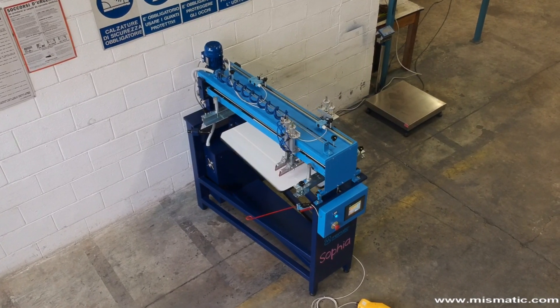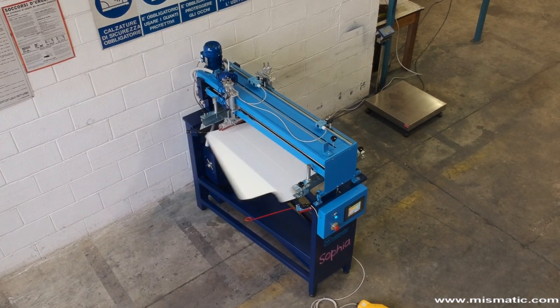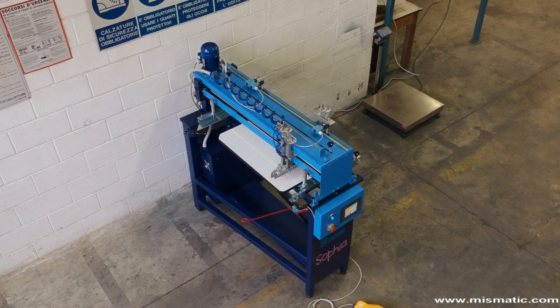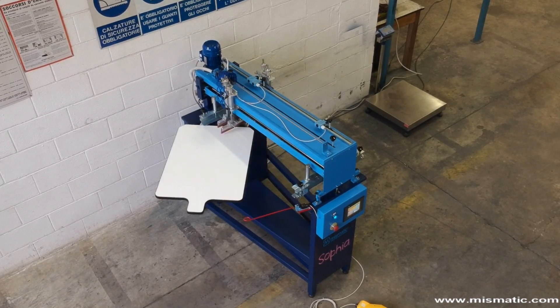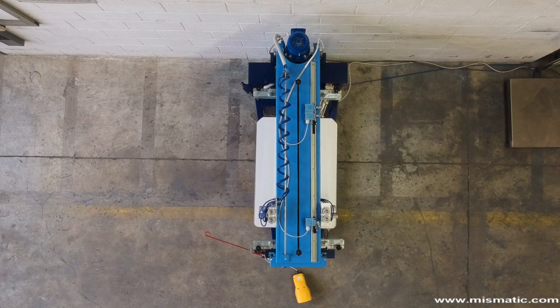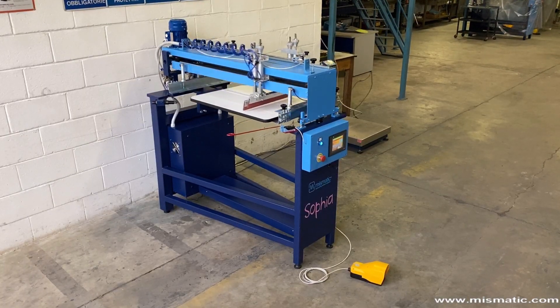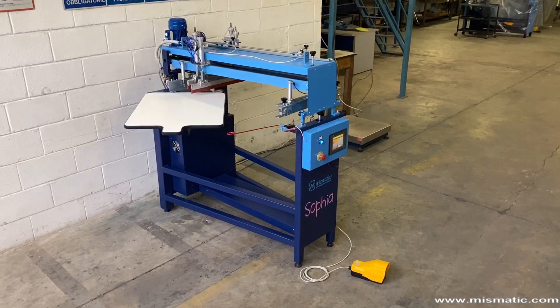Sofya has been designed and built to satisfy a specific request of our customers: to have available a single color automatic screen printing machine for printing garments that is compact in size, easy to use, with an excellent production per hour and, above all, the cost. Sofya is particularly suitable for printing workwear and promotional clothing.